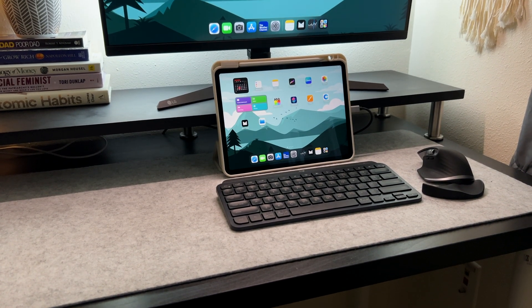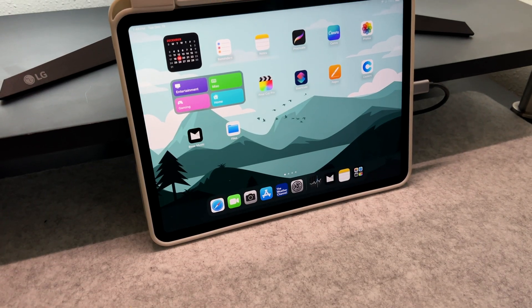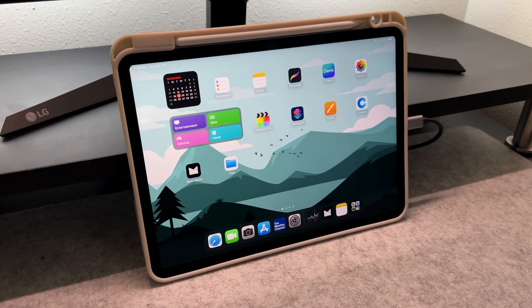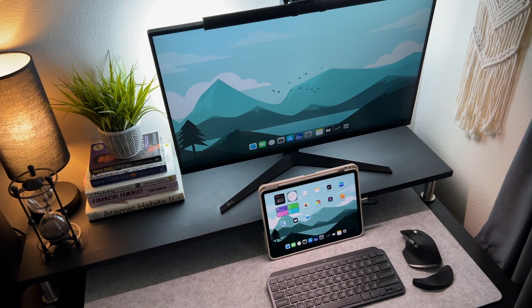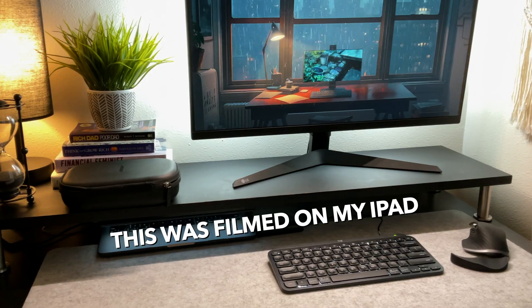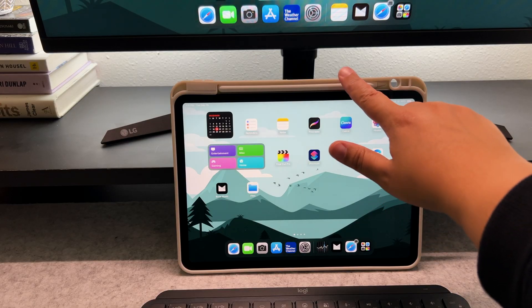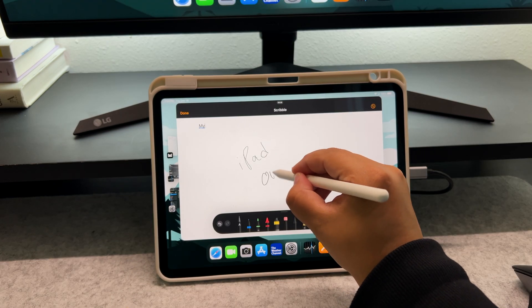Starting with the beast that powers this whole setup: the 2022 M1 iPad Pro with 128 gigabytes of storage. It can record videos in 4K at 24, 30, or 60 frames per second, which is incredible. This video was actually filmed on my iPad. Paired with the iPad Pro is my Apple Pencil, which writes smoothly and makes multitasking a breeze.